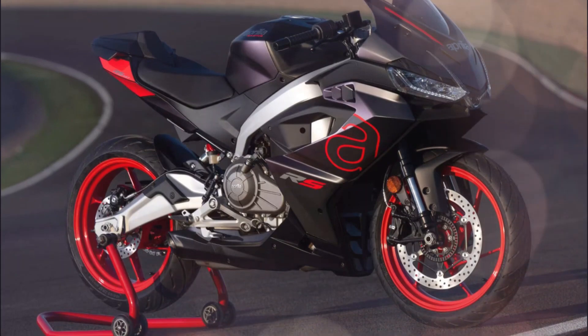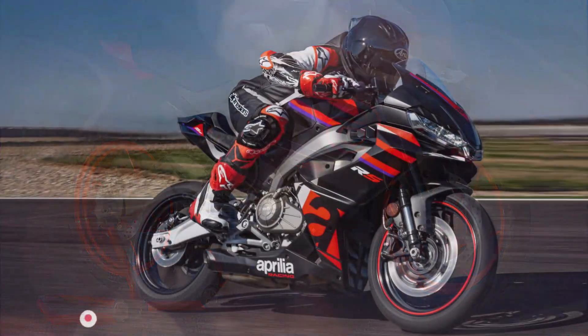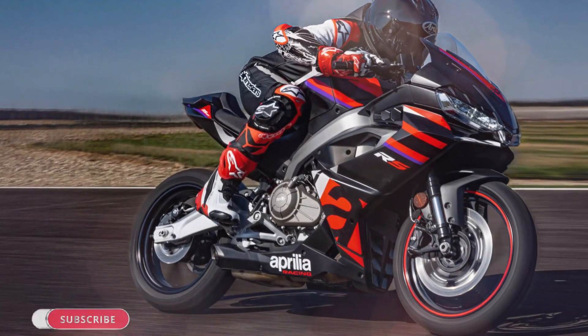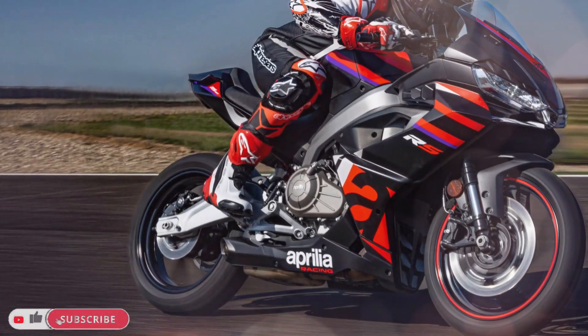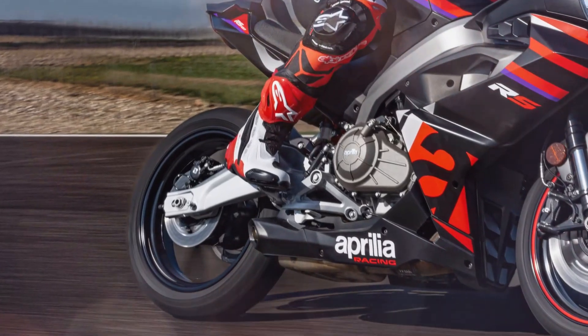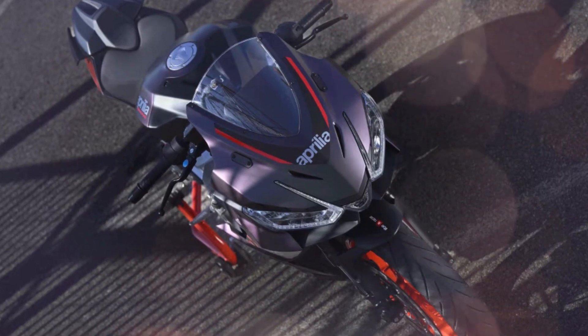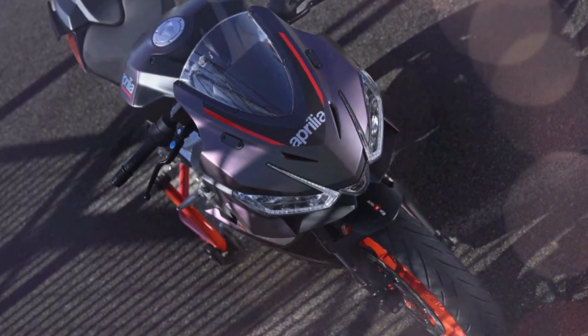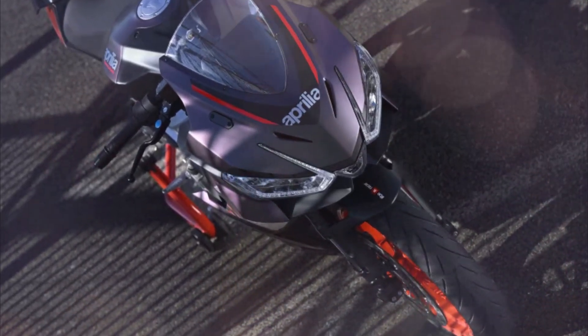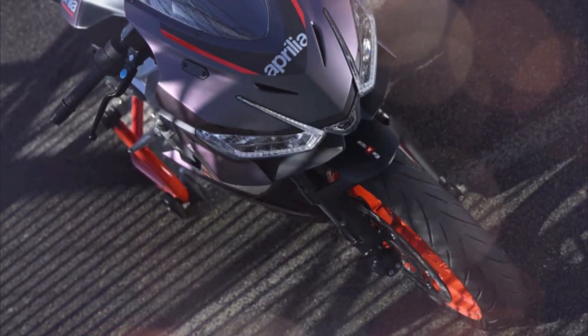Any more power and it would be illegal. The Aprilia RS 457 is powered by an ultra-modern, liquid-cooled twin-cylinder engine with dual camshaft timing and 4 valves per cylinder, capable of 35 kW of power — the maximum for a bike that can be ridden with an A2 license. The RS 457's power-to-weight ratio is simply unbeatable, thanks to its 159 kg dry weight.